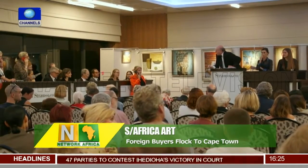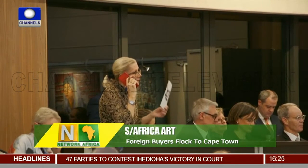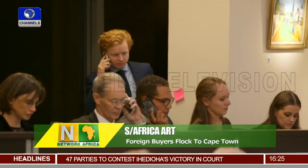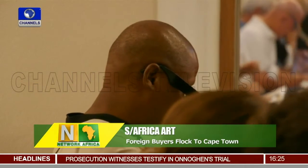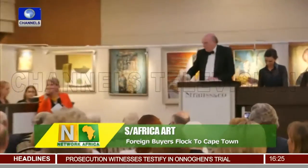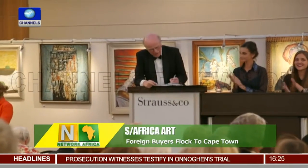At a packed live auction on Monday evening featuring works by several South African big names such as Dern, Gerard Sekoto and Alexis Prella, bidding reached new highs as collectors phoning in from as far as Chile and Canada competed against each other and the audience.